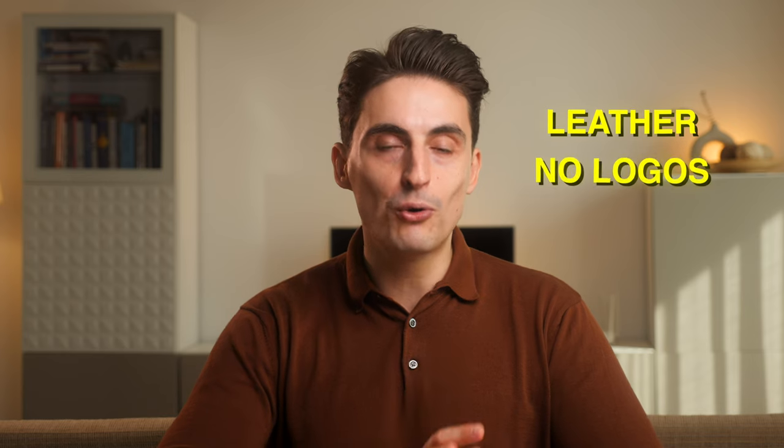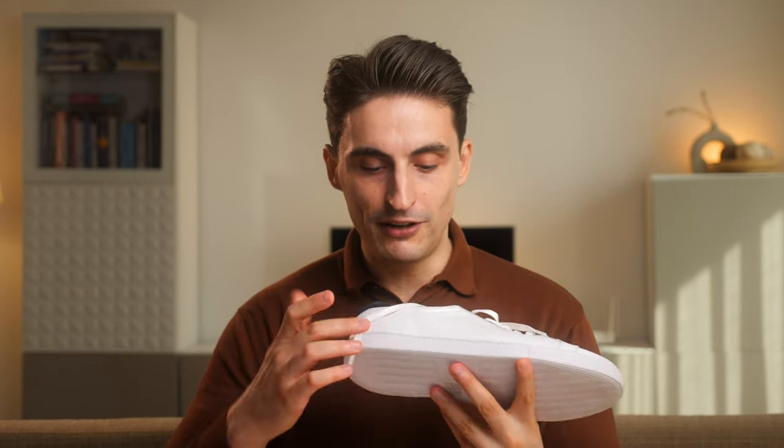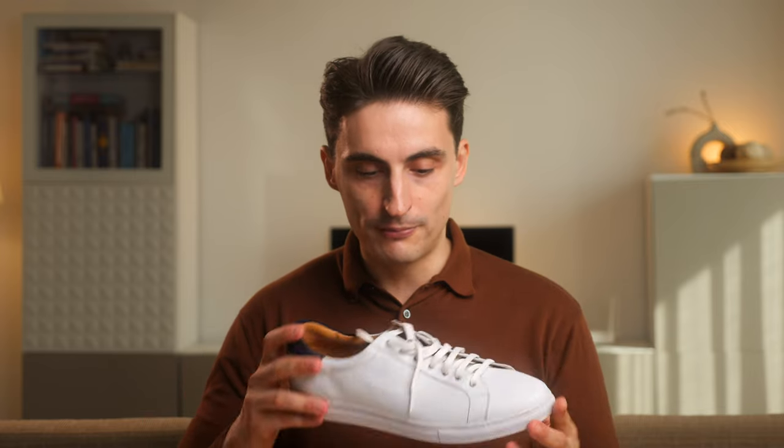A few things to keep in mind: you want them in leather or suede leather, no logo, and a thin sole. The ones I have here are from Herring Shoes, bought on sale — very thin sole, very neutral, no logo on them. Everything inside is also leather, so it's a really nice quality shoe. The best color to start with would be either white or off-white because it's going to be very versatile. Minimal sneakers usually start at around $150 new.